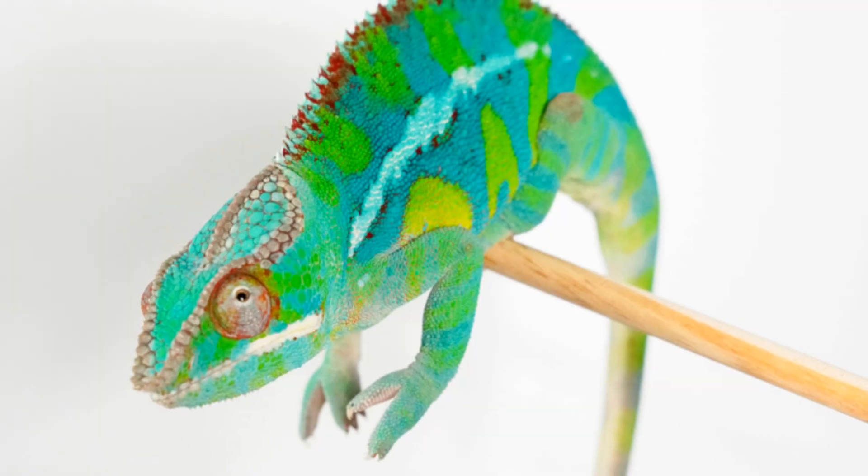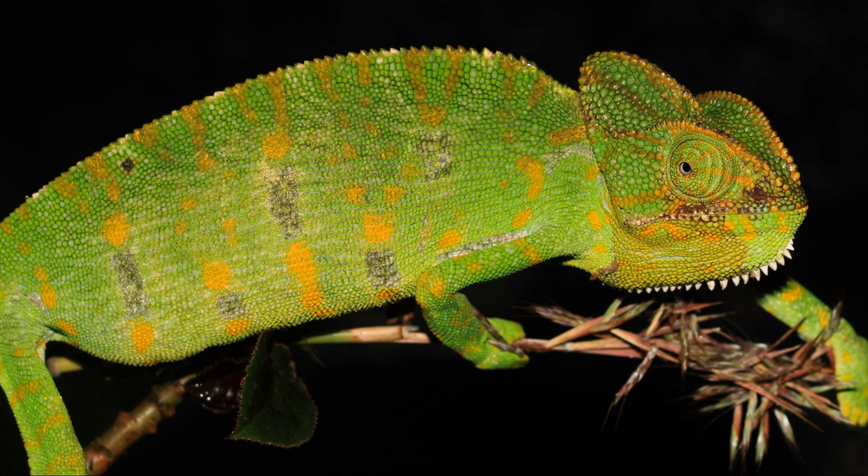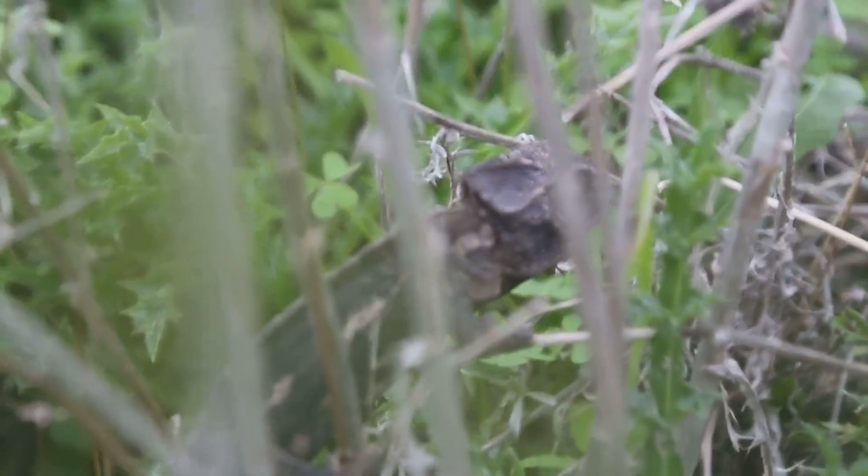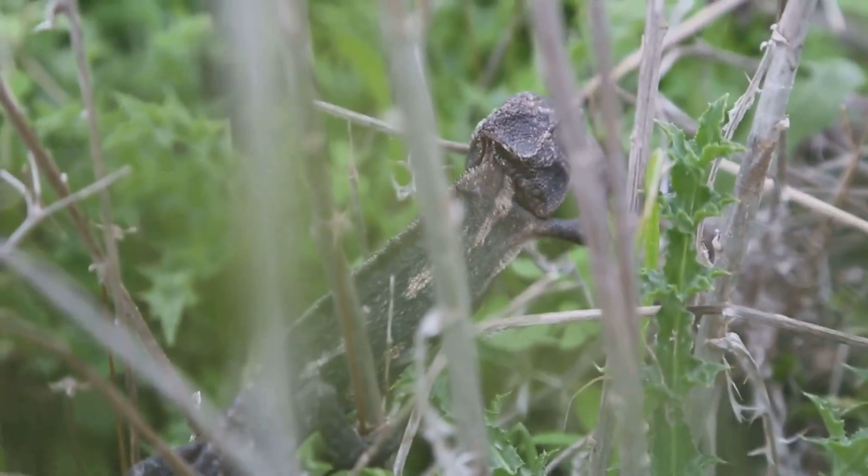The tongue's length is also important. A chameleon's tongue can be twice as long as its body. This reach allows chameleons to capture prey from a safe distance without being detected.